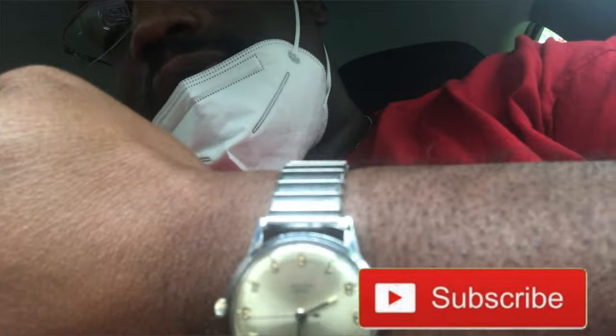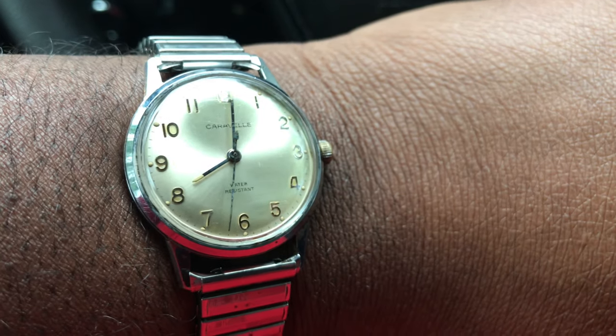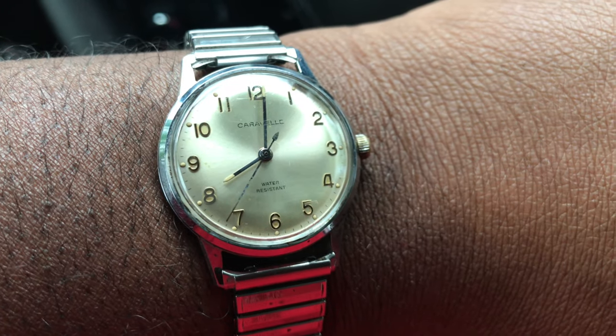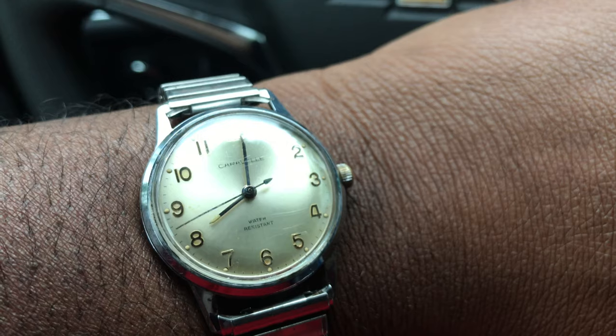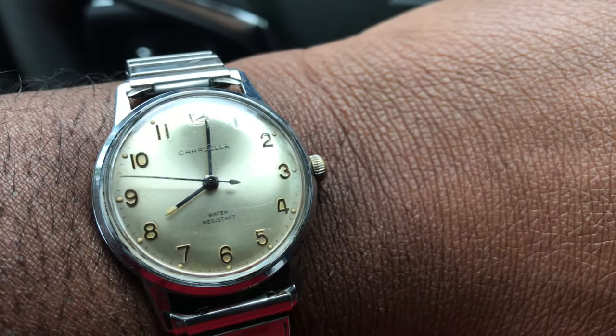What we're rocking right now is the vintage Caravel. I'm gonna reverse the camera and let y'all check it out. For those that don't know, Caravel was originally — and still is — made by Bulova. It was created as a cheaper sub-brand to compete with Timex.